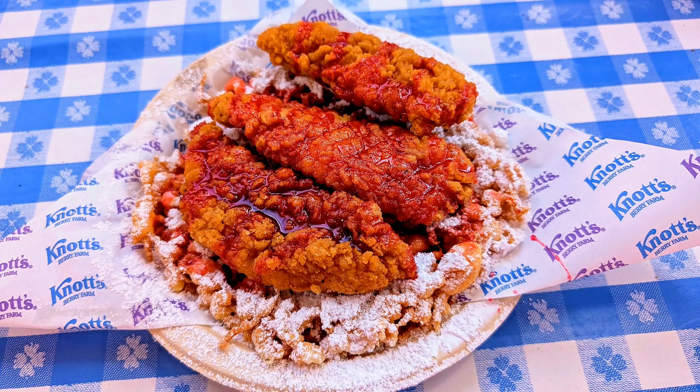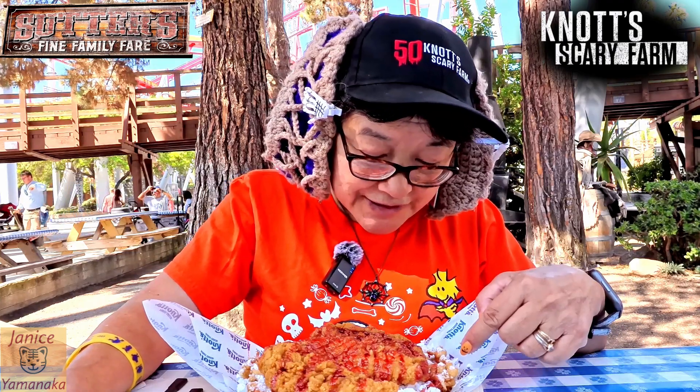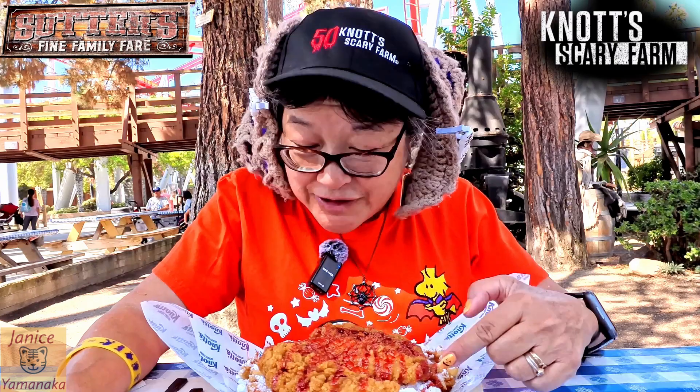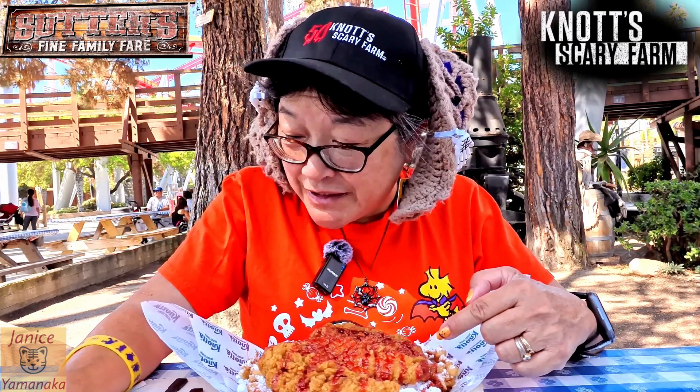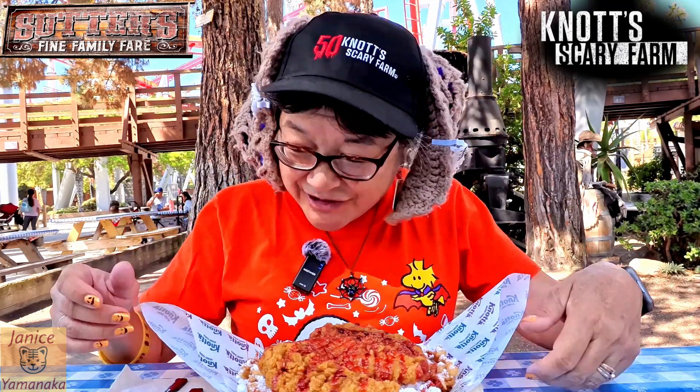I got the Chilling Chambers Chicken Tender Funnel Cake. The funnel cake is actually supposed to be cornbread. And then there are three chicken tenders and a bloody maple syrup, which is why it's red, and a powdered sugar topping.